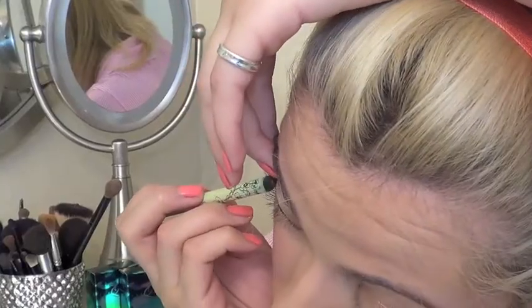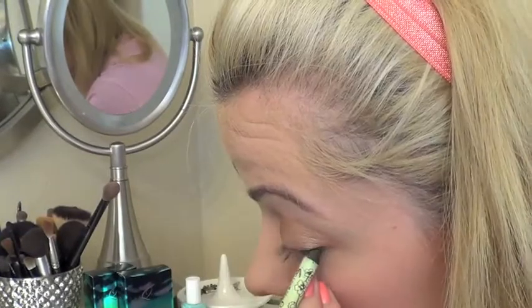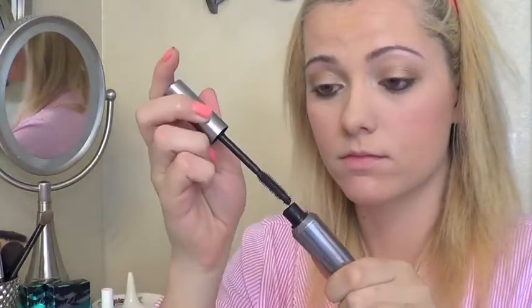Then I curled my eyelashes with my Shu Uemura Eyelash Curler. Then I took my Pixi Endless Silky Eye Pen and applied it to my top and bottom waterline. Then I used Benefit's They're Real Mascara — I found that if I don't put very much product on the brush and just coat my eyelashes really lightly, it gives me the perfect amount of mascara. For lips, I used the CoverGirl Lip Perfection Lip Liner in the color Splendid, and then Revlon Lipstick in the color Primrose over that.